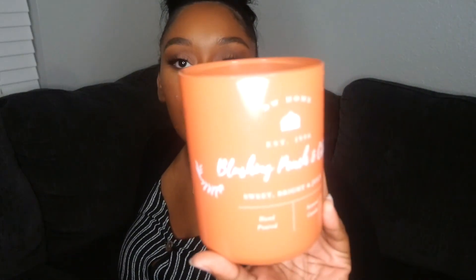The last candle I got was also from DW Home — this is the Blushing Peach and Citrus. It's a sweet, fruity candle and was $9.99 as well. Super cute packaging.